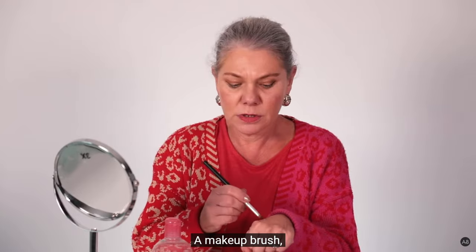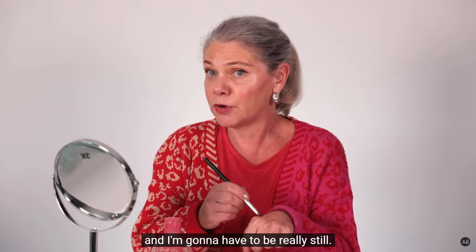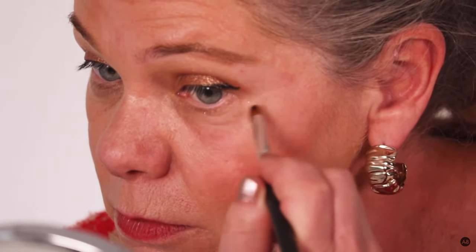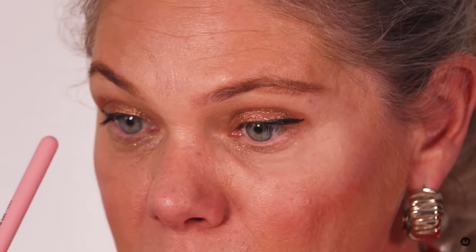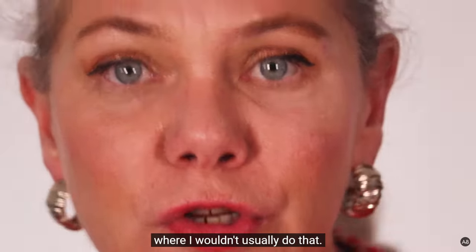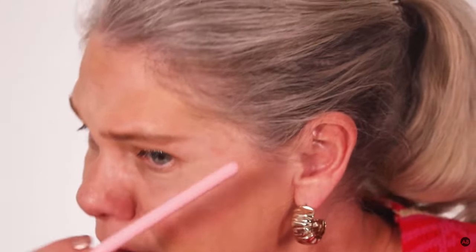Makeup brush, and we're just gonna dab — I'm gonna have to be really still. Look at that. At the moment I've removed my makeup, where I wouldn't usually do that. That's incredible, I think.